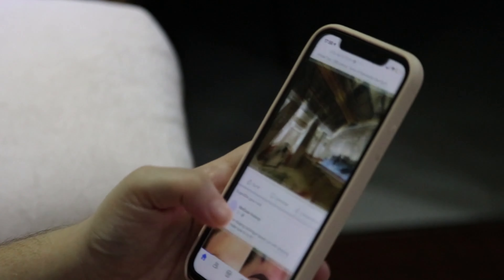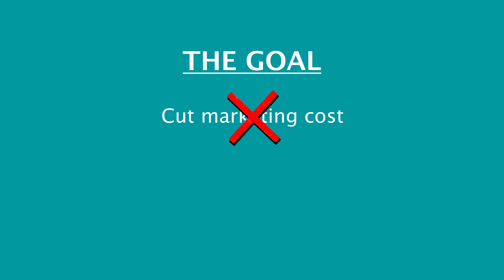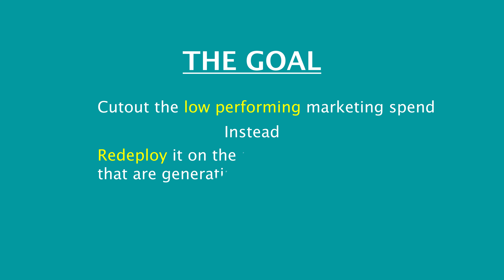What's really important is that you can track the return of every single pound that you spend on marketing. It's 2023 so there really is no excuse for not being able to do this. If you're putting out a leaflet, put a QR code on it. If you're putting an online advert out there, make sure that you have a trackable URL so you can see exactly how many times it is clicked on. The goal here is not to cut costs when it comes to marketing, but to cut out the low performing marketing spend and redeploy that spend on the campaigns that are generating more leads, so you get more return for your marketing spend.